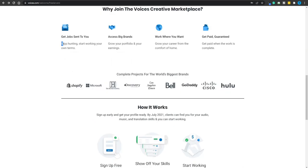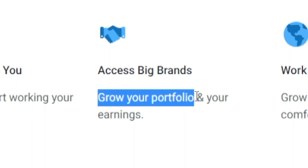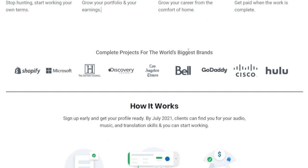One of the greatest features here is that you're literally going to stop hunting and instead reverse the process — meaning you're going to start working on your own terms. You'll grow your portfolio, which provides solid previous experience you can brag about, bringing even more clients to you. Let's not even talk about the possibilities of working with the world's biggest brands such as Shopify, Microsoft, the History Channel, or the Discovery Channel. This might actually be one of my favorite ways of making money online — it's the way I started and I highly encourage you to give it a try. So take massive action and I'll see you next time. Thanks for watching.